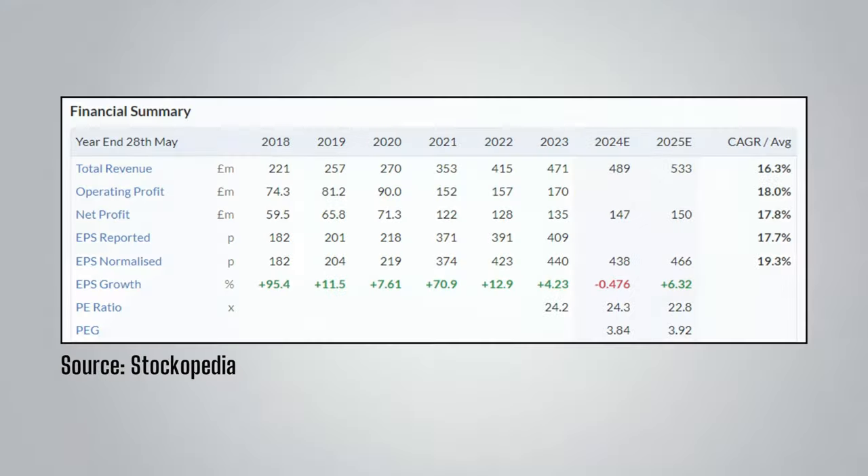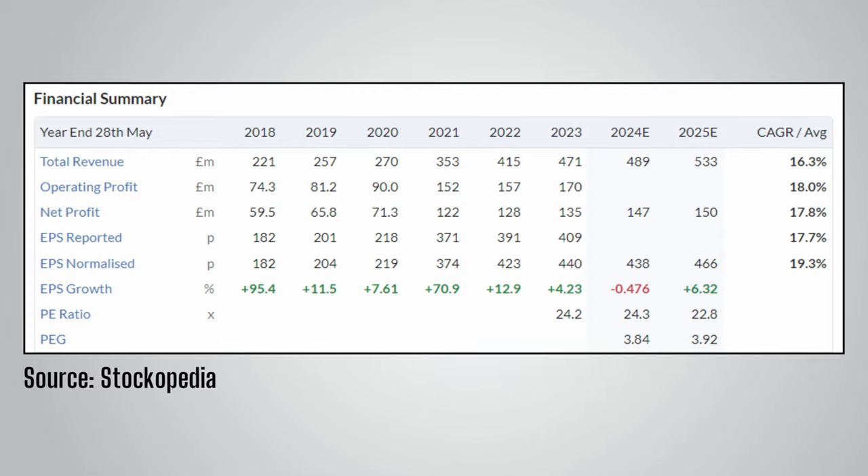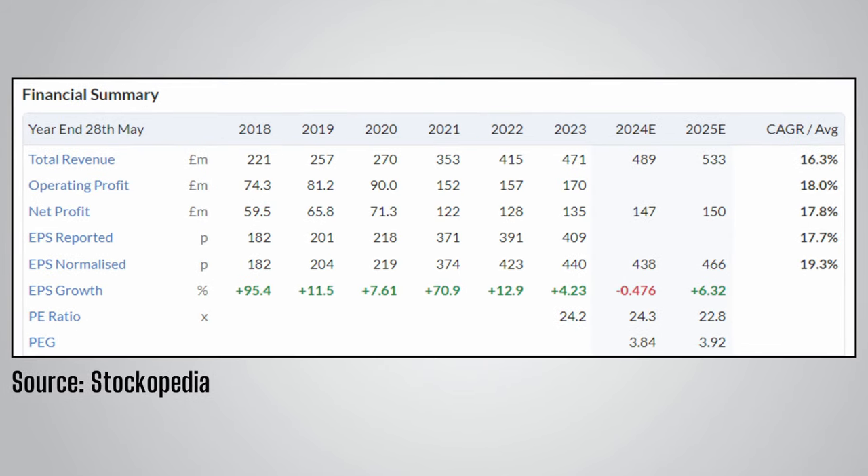Games Workshop has not just had one impressive year. Looking at the financial summary from 2018 to present on Stockopedia, we can see year after year of growth. The compound annual growth rate shows double-digit annual growth across all metrics over the past five years, and growth is expected to continue with a net profit of £147 million forecast for 2024 and £150 million for 2025.